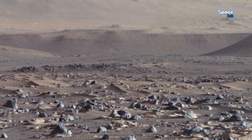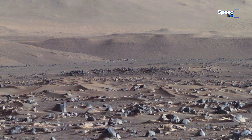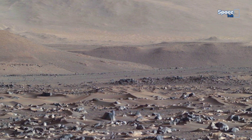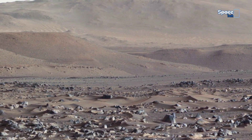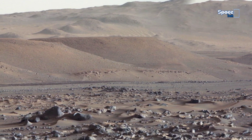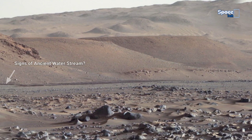What we are looking at may change everything we thought we knew about Mars. Now take a look at the frame. Notice the texture of the soil — it appears dark and wet, unlike the dry Martian dust we usually see. Could this be evidence of recent water flow or a sign of an ancient water stream? NASA has found salt-based water streaks on Mars before, and this could be another sign.